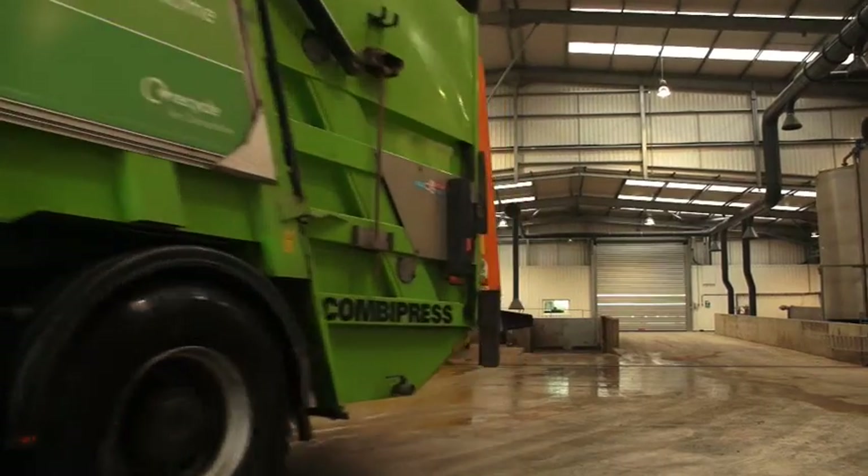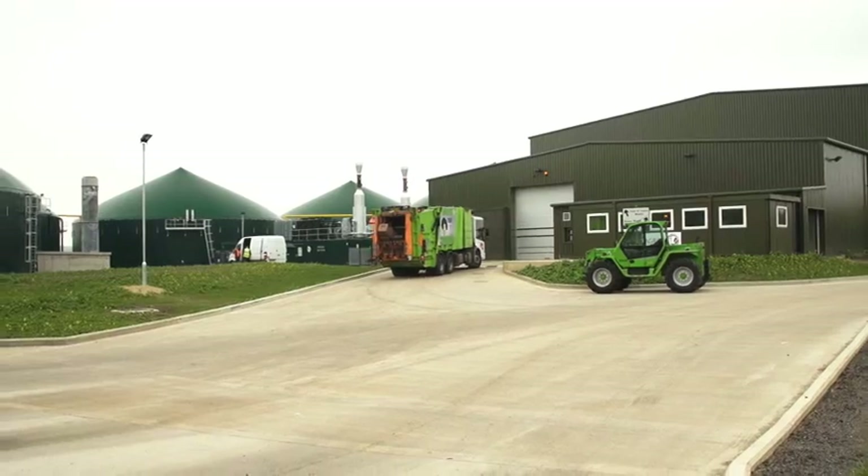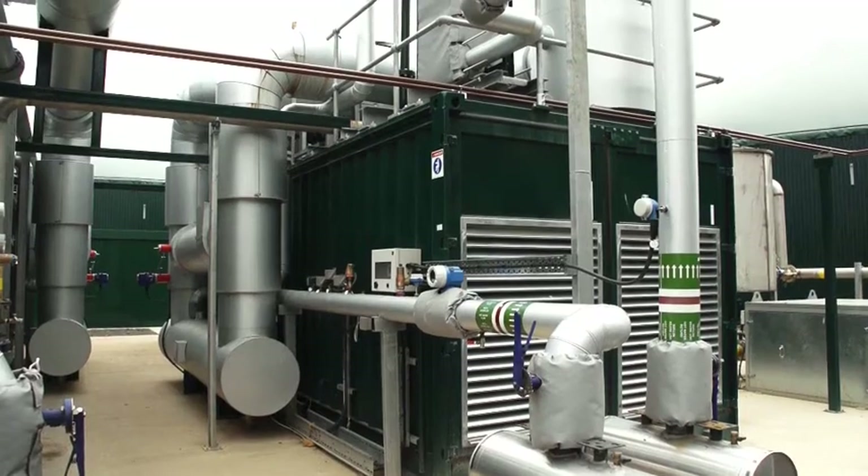There are over 100 anaerobic digesters operational in the UK, with many more in planning or being built. Today we're at our Wallingford AD plant; behind me you can see some of the digestion tanks and our gas engines.